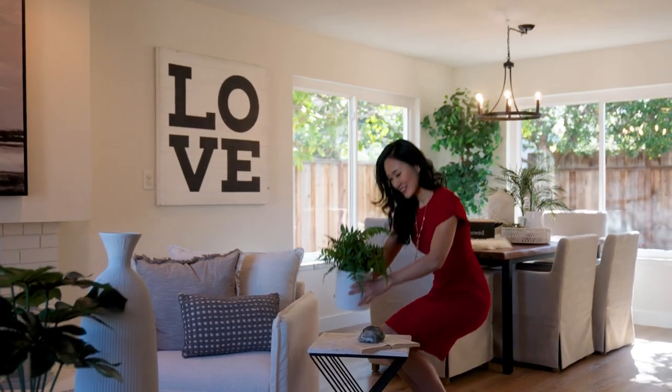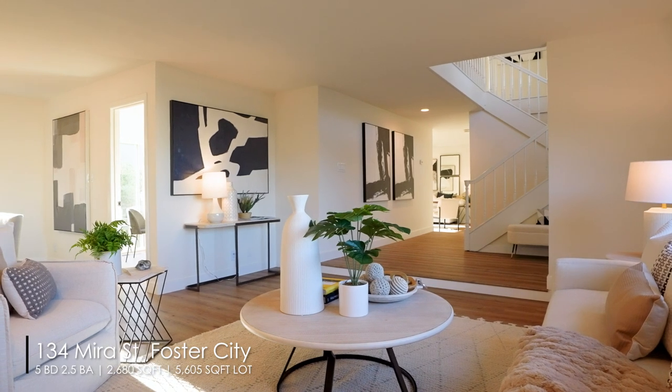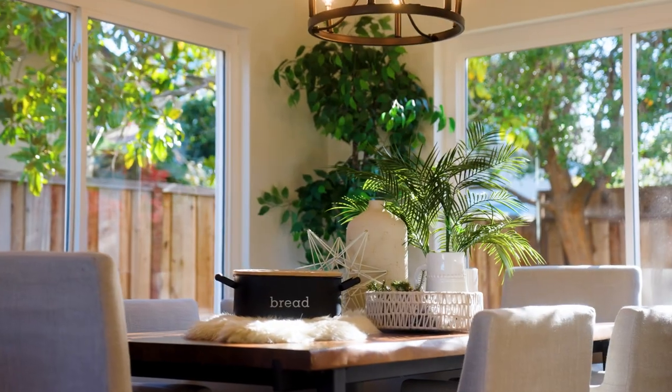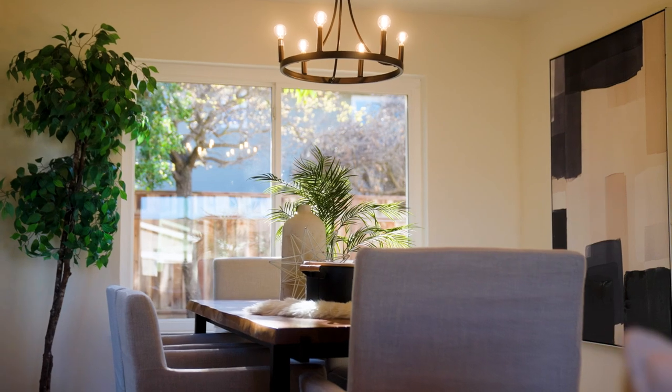This spacious and luxurious home boasts a living room and a separate family room. There are five bedrooms and two and a half bathrooms, making it a perfect choice for families of all sizes.